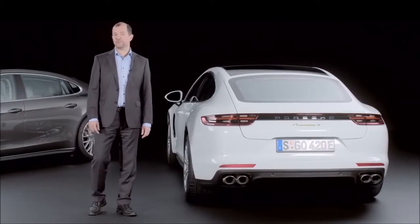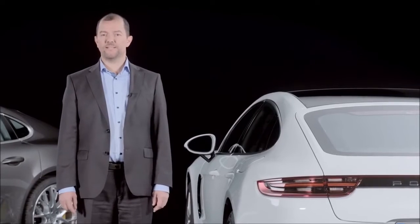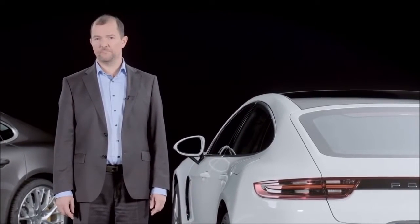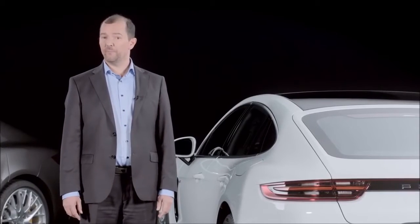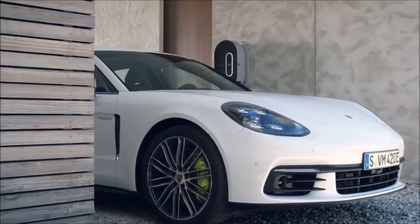The charging process, as well as the standard auxiliary air conditioning, can be adjusted very easily via the PCM, your smartphone with the app, or using an Apple Watch — in other words, from the comfort of your own home.